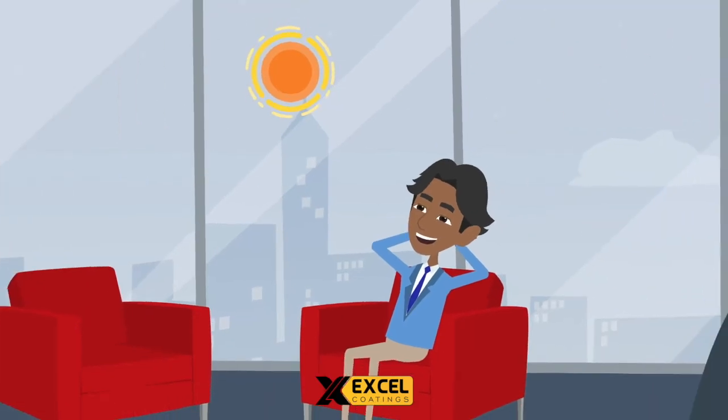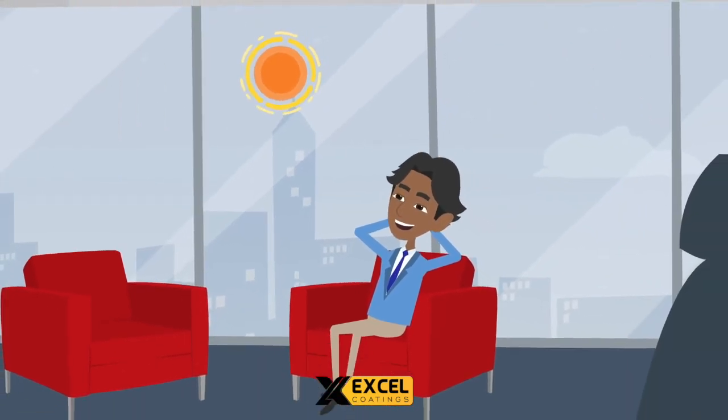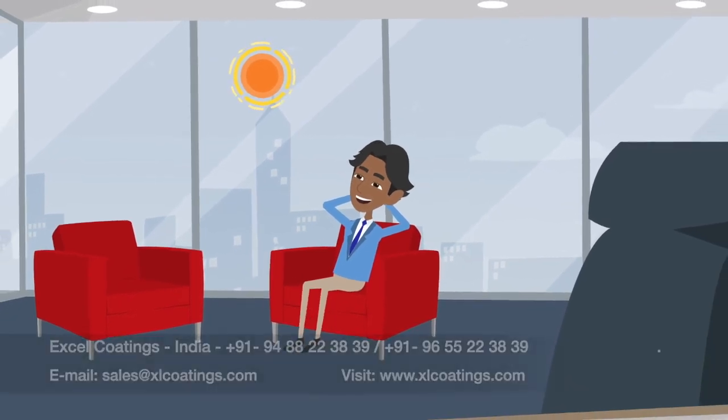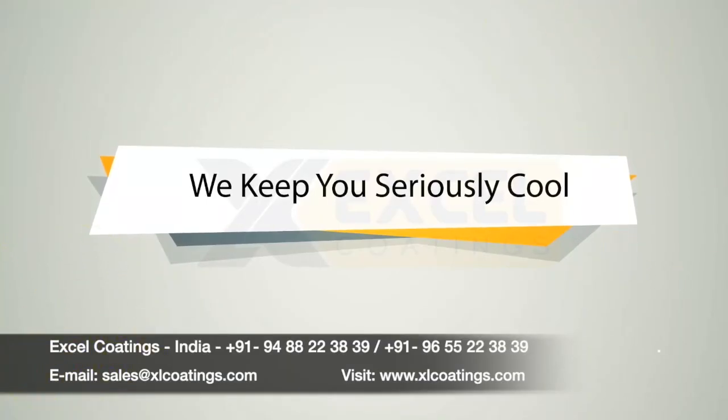Excel Stay Cool keeps you comfortable, saves energy costs without compromising transparency, natural daylight, and beautiful view. We keep you seriously cool.